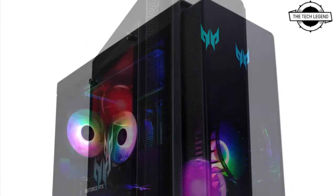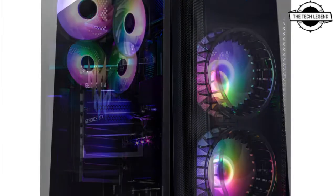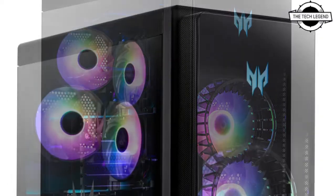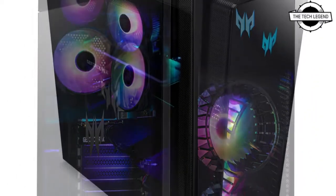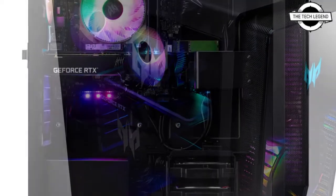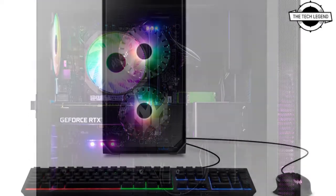Acer's Predator Orion 5000 series gaming desktop has been refreshed from last year's models with a focus for gamers requiring supreme performance and room to upgrade in the future. Acer also unveiled the new Predator Orion 3000 series gaming desktop, a new OLED Predator monitor, and two IPS panels.